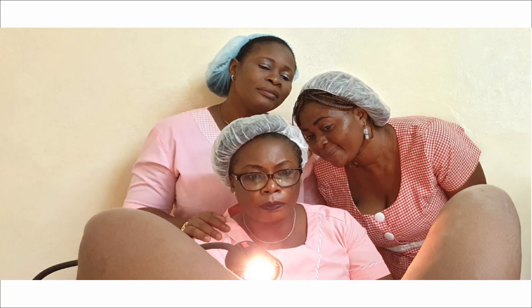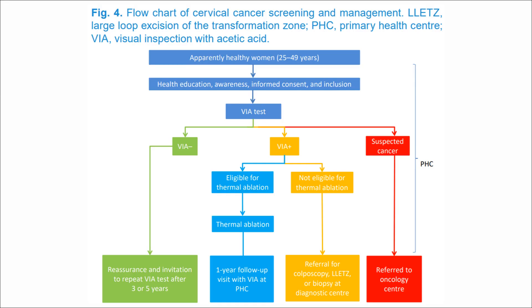The objective of this project was to implement VIA screening and treatment services as part of routine primary health care services. The project also aimed to assess the opportunities and challenges to the delivery and scale-up of cervical cancer screening and treatment program.